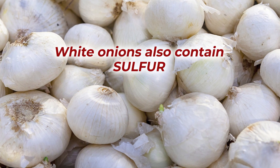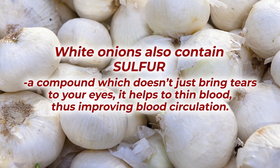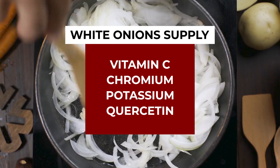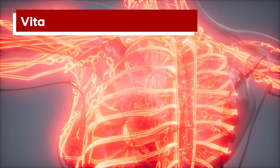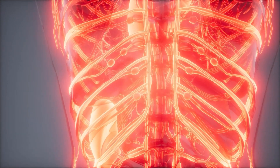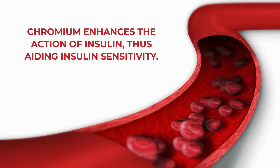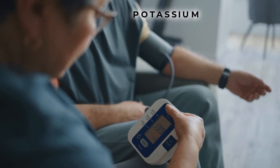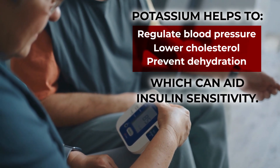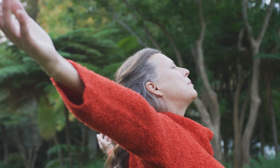White onions also contain sulfur, a compound which doesn't just bring tears to your eyes — it helps to thin blood, thus improving blood circulation. Plus, white onions supply vitamin C, chromium, potassium, and quercetin. Vitamin C has been found to improve blood vessel health and has been linked to lower post-meal blood sugar levels and a reduced risk of developing diabetes-related complications. Chromium enhances the action of insulin, thus aiding insulin sensitivity. Potassium helps to regulate blood pressure, lower cholesterol, and prevent dehydration, which can aid insulin sensitivity. Studies further show that potassium may help improve the body's ability to utilize glucose efficiently.